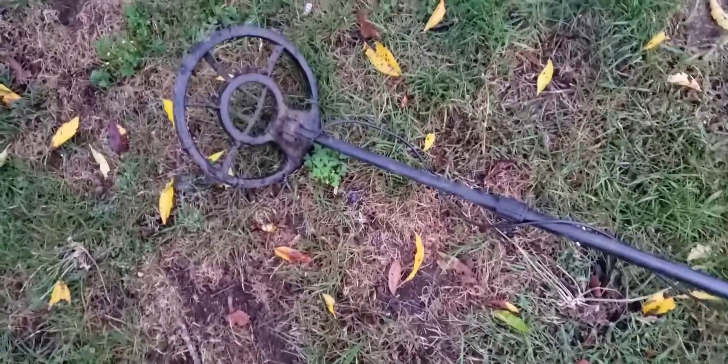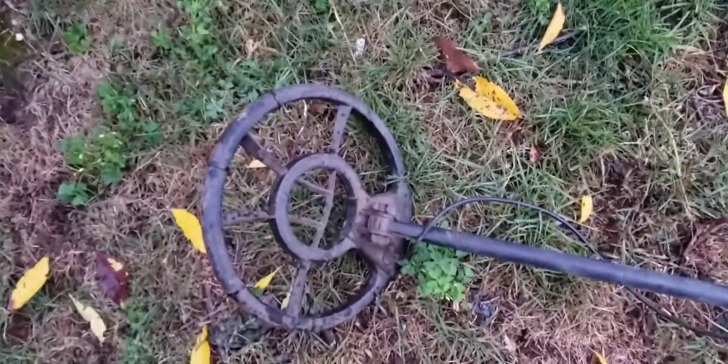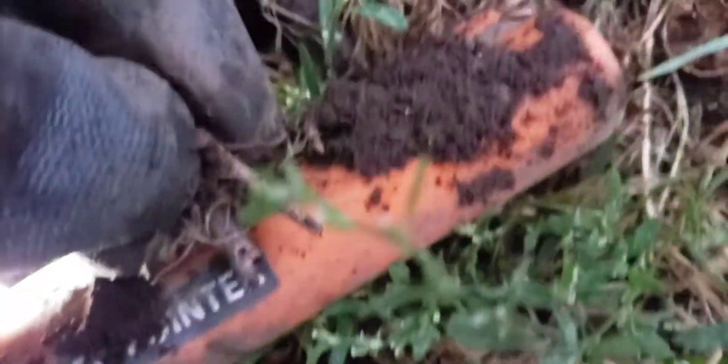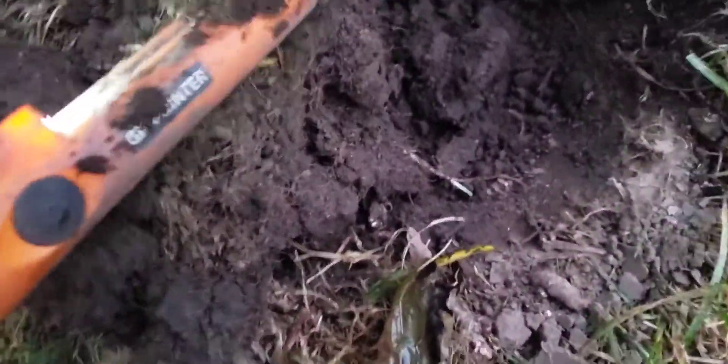It's raining out, the sun's about to go down, but there's a 62 signal two inches down. What do we got here? I hope it's not a nail — it looks like a nail. Is it a nail? No, it's a branch. Let's continue — where did it go?